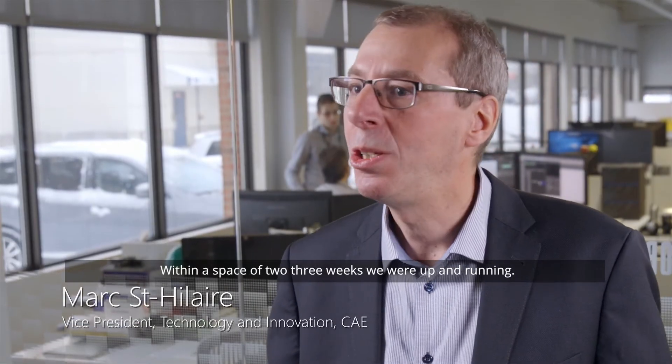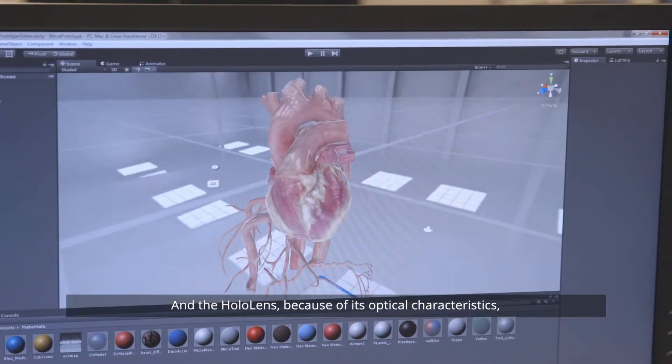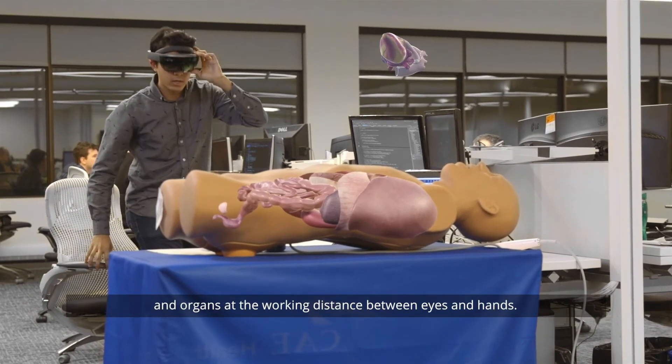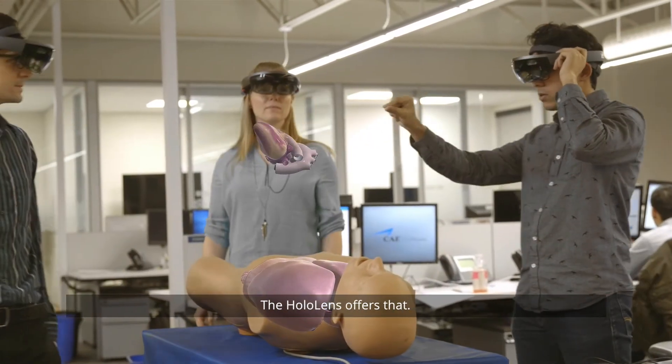Within a space of two to three weeks we were up and running, displaying physiology into the HoloLens world — it was spectacular. Because of its optical characteristics, doctors viewing the internal tissues and organs at the working distance between eyes and hands need extreme accuracy, and HoloLens offers that.